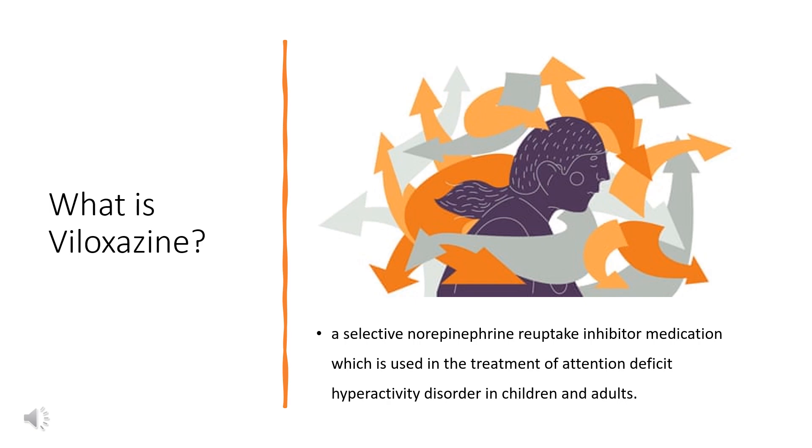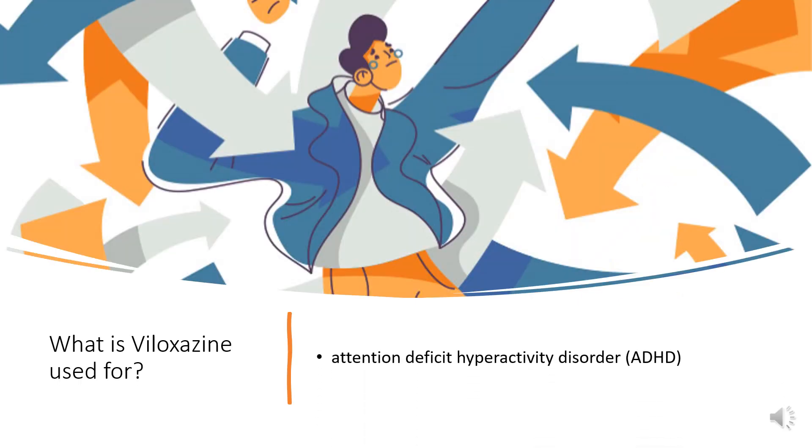However, it was repurposed for the treatment of ADHD and was reintroduced in the United States in April 2021. Viloxazine is a non-stimulant medication; it has no known misuse liability and is not a controlled substance.